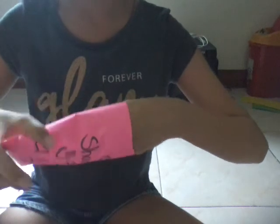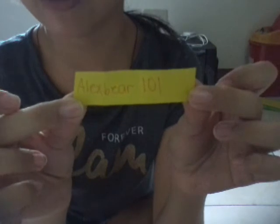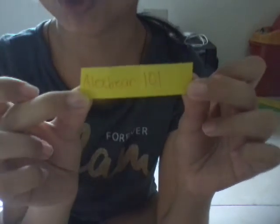Our last shout-out will be — we got alexbear101. Please subscribe to her channel!